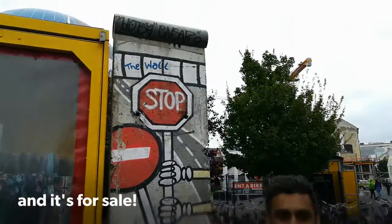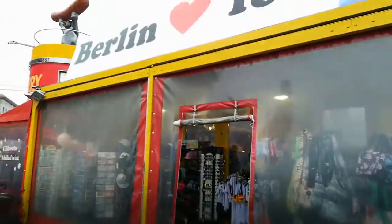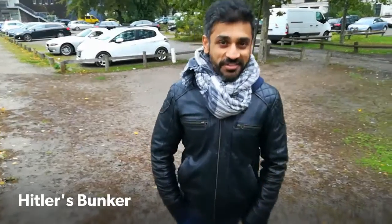We went into the store and asked if this was part of the real Berlin Wall, and they told us yes — and it's even for sale. They quoted a price of 6,000 euros. That's how this wall is now, just all over the place for people to take and do what they want with it.